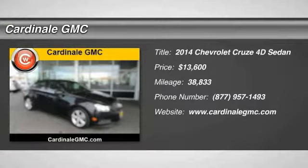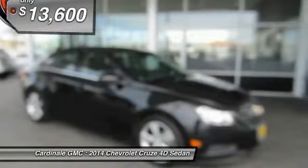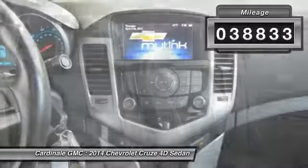We are pleased to show you the 2014 Cruise. The Cruise blueprint calls for more than you'd expect and is priced below $15,000. This vehicle has less than 40,000 miles.